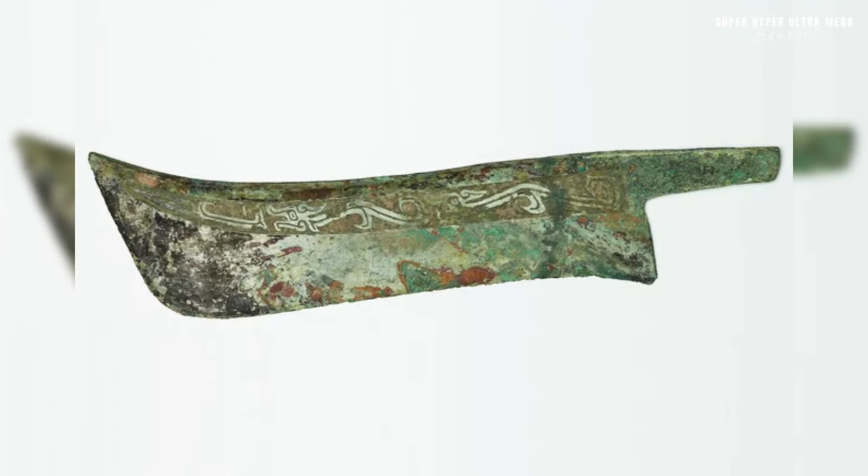The bronze ceremonial knife with a dragon design from China, dating back to the Shang dynasty from 1600 to 1050 BC, holds significant historical and cultural importance. Ceremonial knives in ancient China were often associated with religious rituals, sacrificial offerings or burial practices. The presence of a dragon design suggests a connection to mythological or spiritual beliefs, as dragons were powerful and revered creatures in Chinese culture.